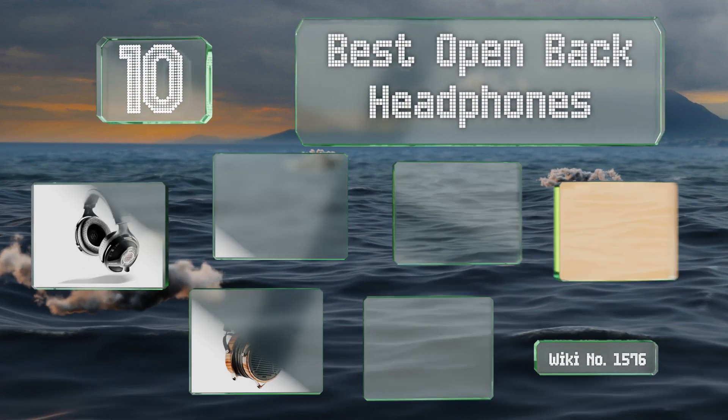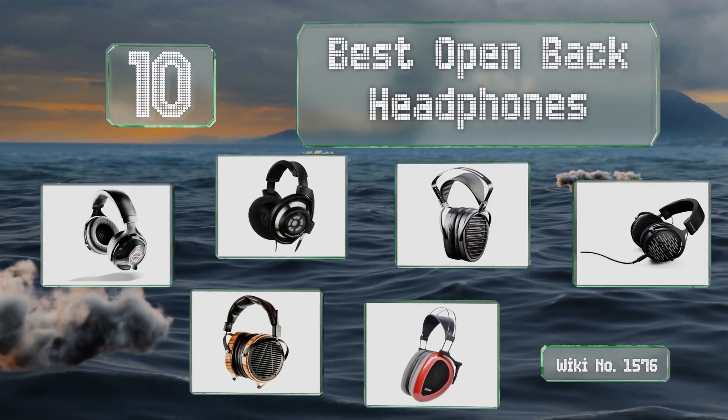EasyVid presents the 10 best open back headphones. Let's get started with the list.